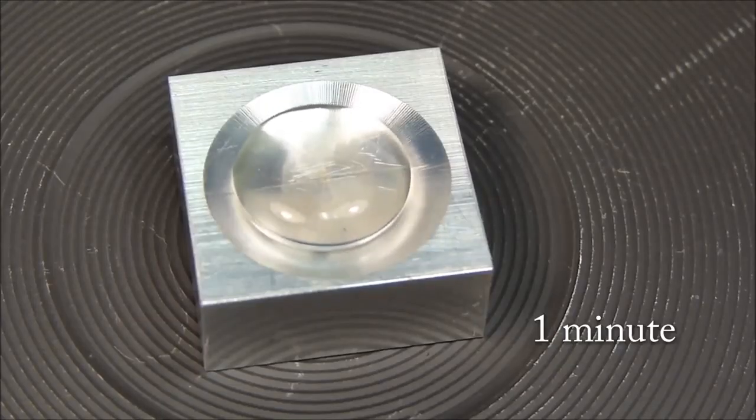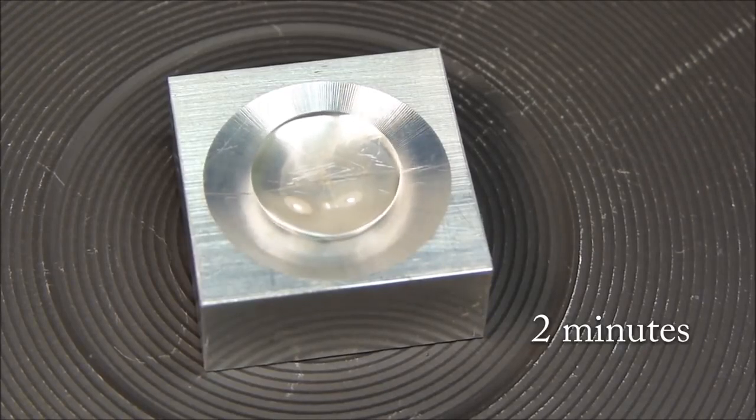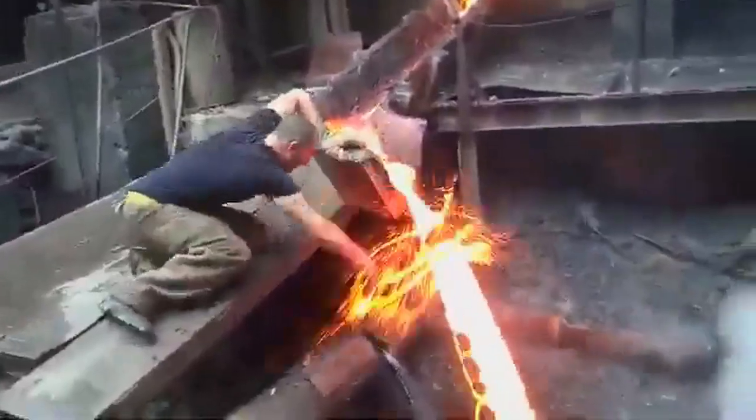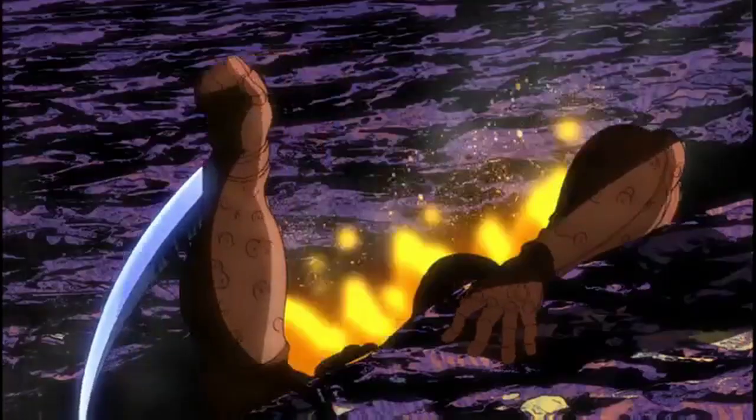The Leidenfrost effect is a phenomenon in which a liquid in contact with a surface far hotter than its boiling point will cause part of it to instantly evaporate, forming a vapor cushion that lets it hover on the surface rather than boil on it. It can be utilized to tell if your skillet is hot enough to cook, or to protect yourself from molten metal or molten lava.